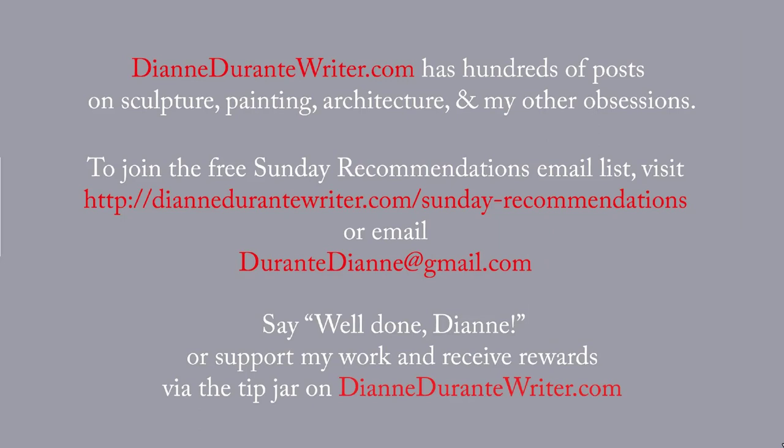Next time we revisit the Wadsworth, we will be looking at some European paintings. DianeDurantyWriter.com has hundreds of posts on sculpture, painting, architecture, and my other obsessions. To join the free Sunday Recommendations email list, visit the URL on the screen, or email me. You can support my work and receive rewards by means of the tip jar on DianeDurantyWriter.com. Thanks, as always, for listening.